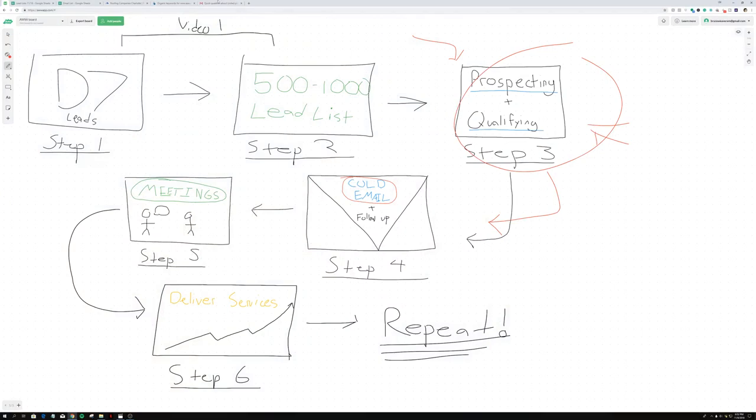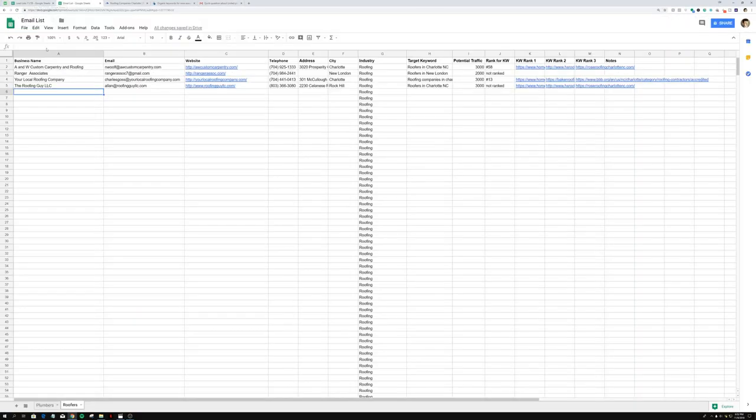I'm gonna be using a software called Ahrefs and I'll show you guys my step-by-step process. We're just going to use the exact lead list that we got yesterday using D7 Lead Finder so you guys know it's legit. I'm being completely transparent so let's get right into this entire process.